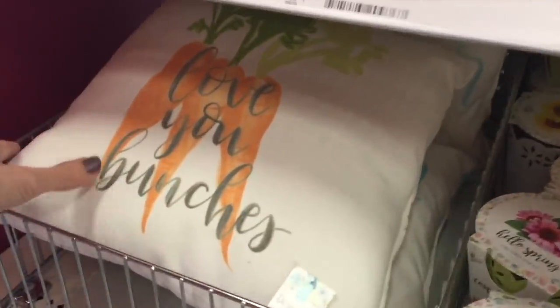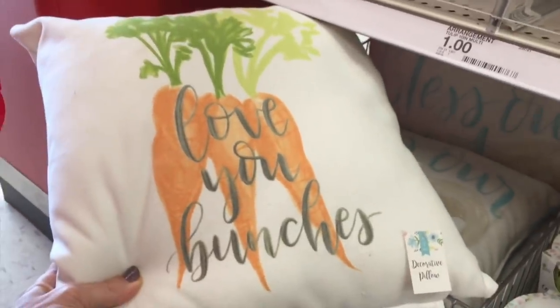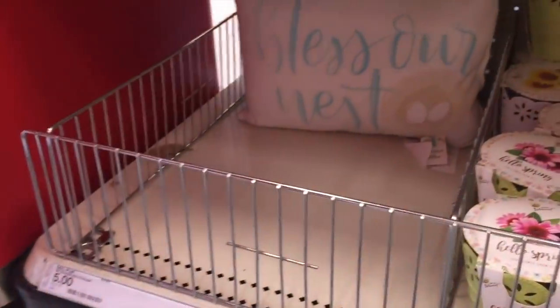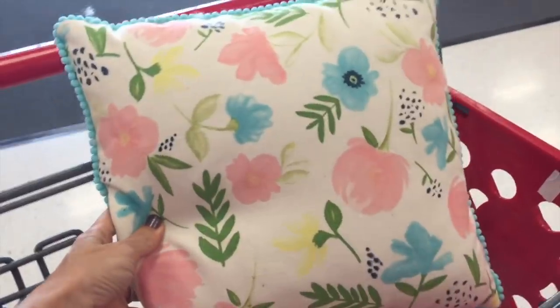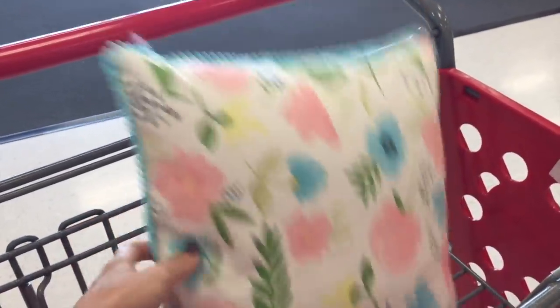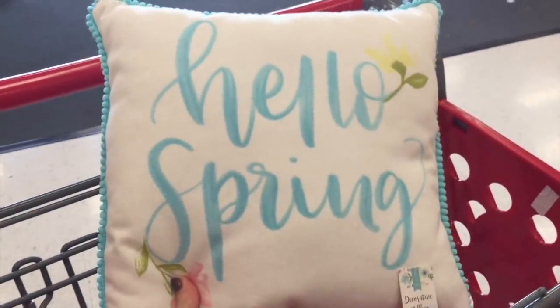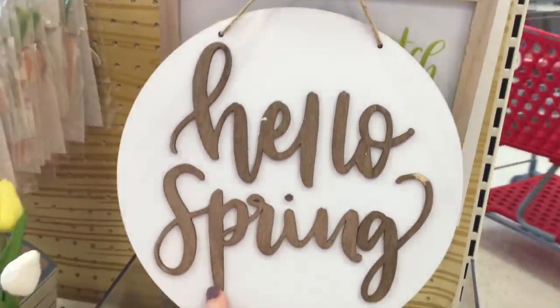And then the pillows — I've been waiting for spring pillows. My Valentine's Day pillows have still been out. I love how the back of this one is just a neutral stripe. 'Bless our nest' — this one is really pretty. And the teal on the back, they have a couple of those. I do love carrots. And then I snatched this pillow — I love the floral print, it screams spring to me. And if that's not enough, it actually says 'hello spring.' I can't get enough of the typography.